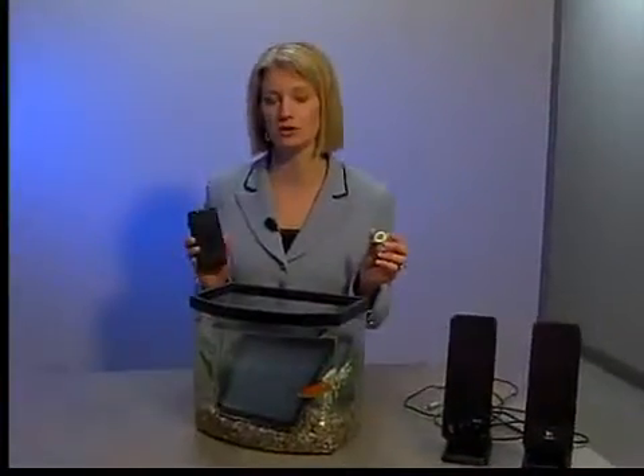Now granted, a shuffle is not a phone, and results may vary, but this is the latest cutting-edge technology. It was introduced at the Consumer Electronics Show this year, and I expect it's going to be the next big thing. On your side, Judd Strathman, News Channel 5.